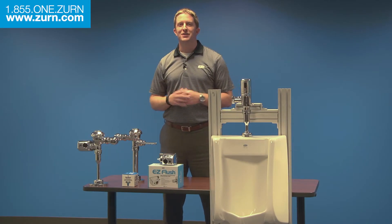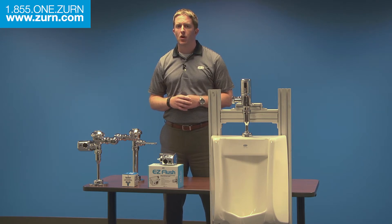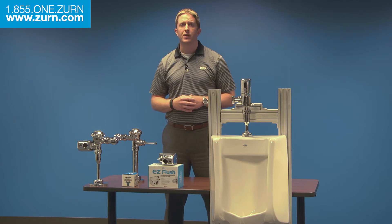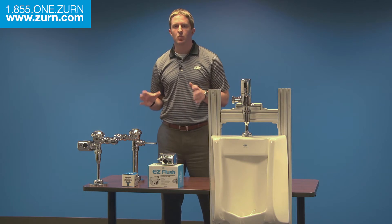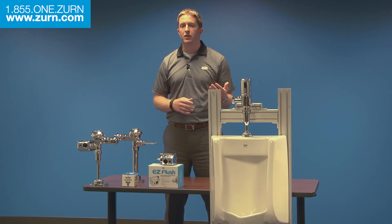Hi there, Kevin Gannon from Zern Industries. Today I want to talk about retrofitting with Zern. Oftentimes building owners are looking to upgrade existing restrooms within their facility, either as a remodel or for improved efficiencies. Zern products provide excellent retrofit options that can enhance a user's experience while delivering those greater efficiencies that building owners are looking for.